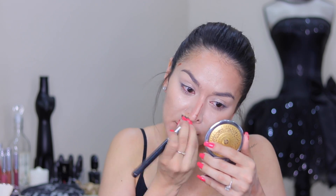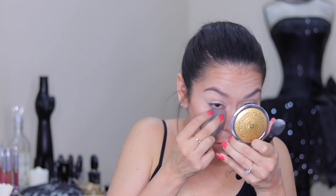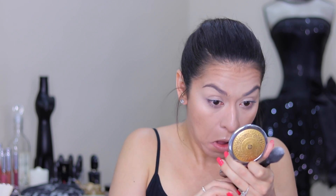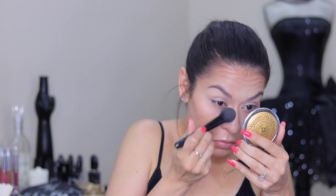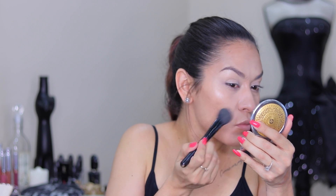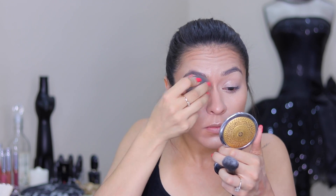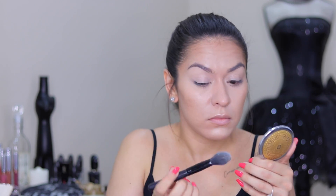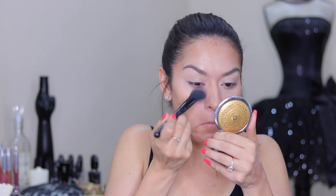I love using cream products in the summertime and then setting with powders because it lasts so much longer, especially if you're an oily skin girl. Now I'm going back in to set that under-eye concealer — tapping it out with my Beauty Blender to get rid of any creasing, then setting with a little RCMA No Color Powder pressed into the skin. I do the same on my eyelids, which also acts as a primer for my eyeshadows.